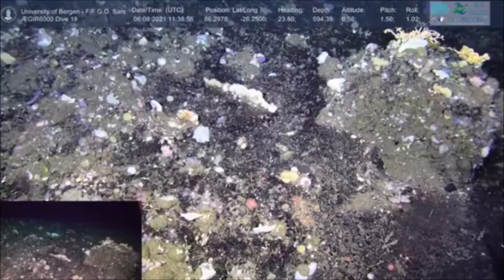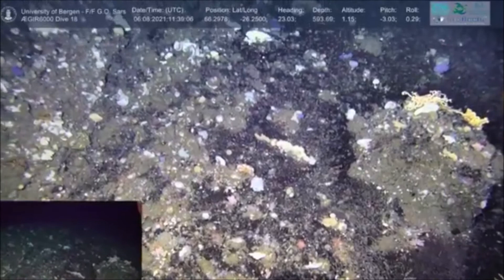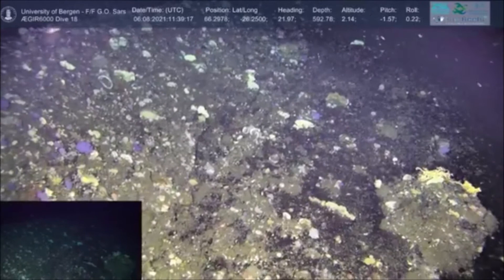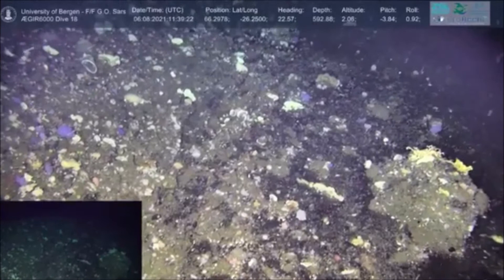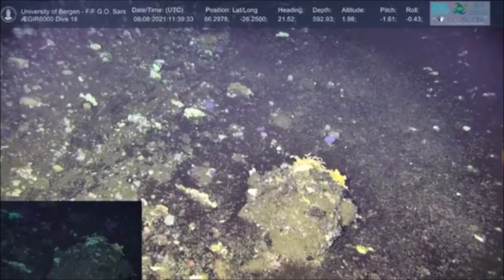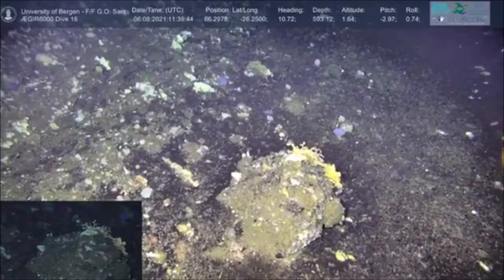We're just powering the ROV off the seabed now and starting to have a look around the area. On the rock we've got a Gorgonocephalus — just to the right of the screen there, we've got a basket star. They're named after Greek mythology — the Gorgons, from Clash of the Titans and Medusa — so the name literally means 'dreaded head,' like snakes for hair.